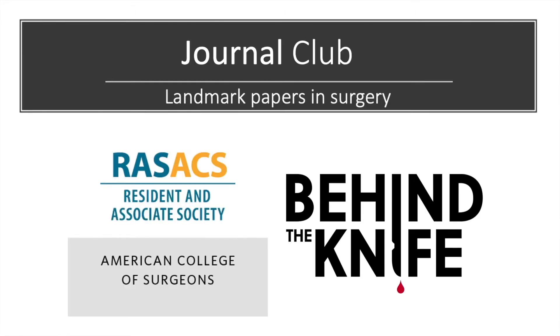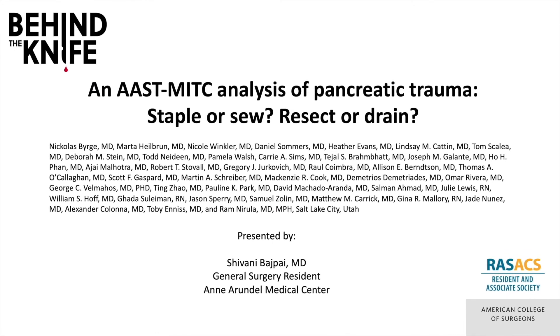Welcome back to the RAS, ACS, and Behind the Knife Journal Club on Landmark Papers in Surgery. I'm Shivanya Bajpai, a general surgery resident from the Anne Arundel Medical Center, and I will be briefly reviewing the American Association for the Surgery of Trauma Multi-Institutional Analysis of Pancreatic Trauma, determining CT accuracy in diagnosing pancreatic injury and the morbidity and mortality associated with varying operative strategies.